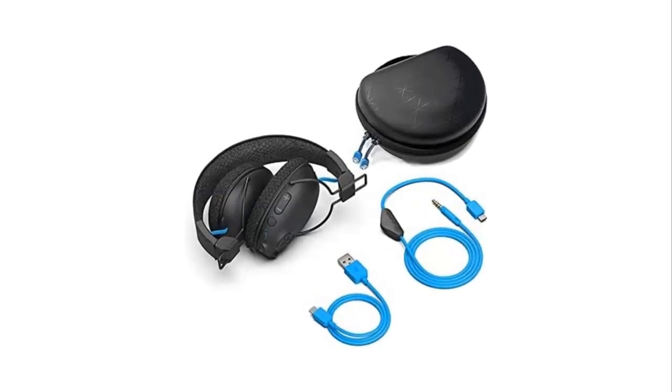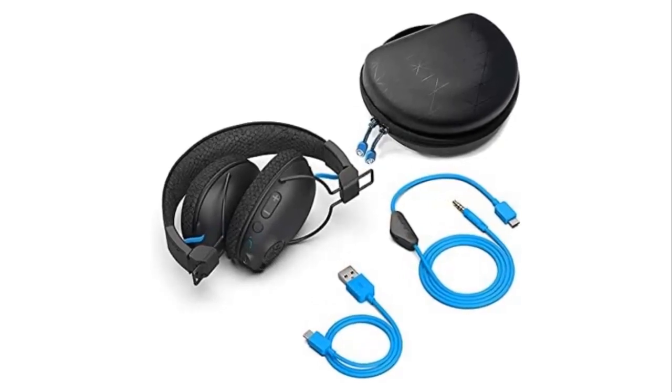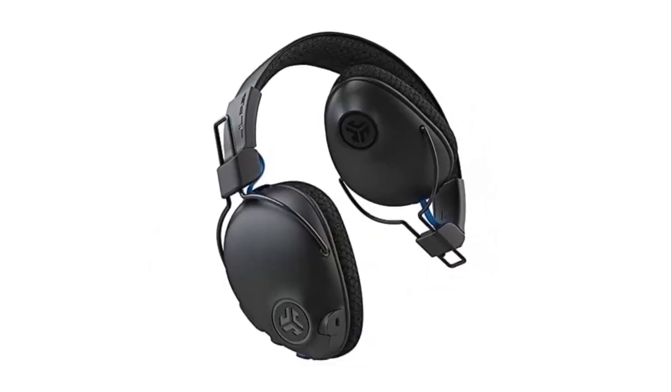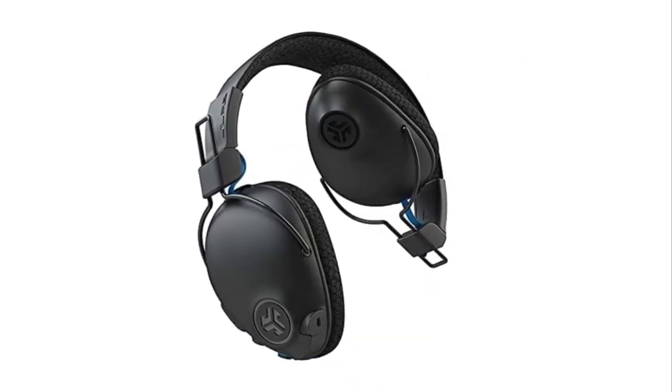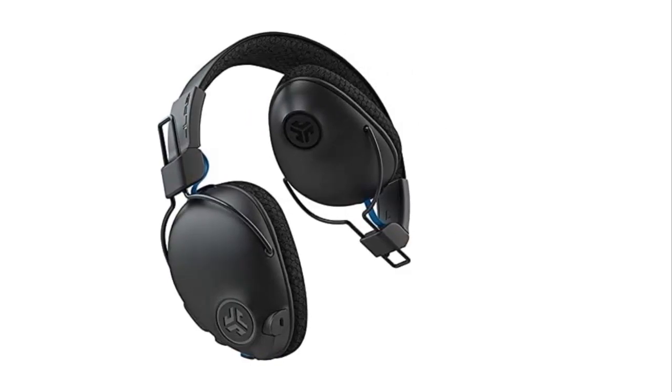The Play Pro headset is perfect for gamers who want the ultimate gaming experience. With a long-lasting battery life, form-fit earcups, adjustable headband, and Bluetooth multipoint connection, the Play Pro ensures gamers can stay comfortable while playing their favorite games.